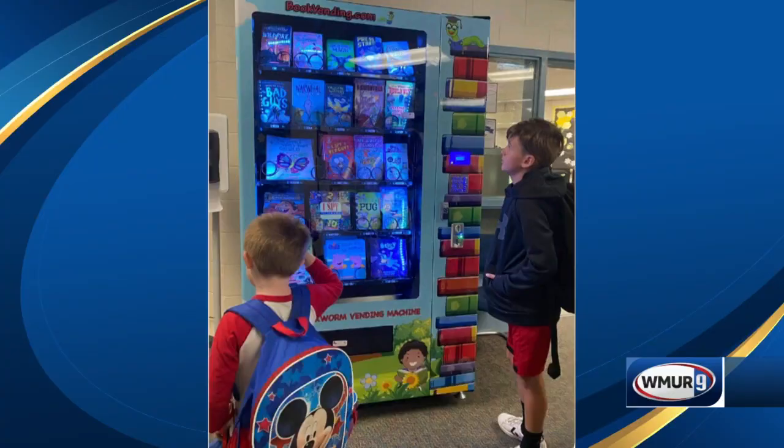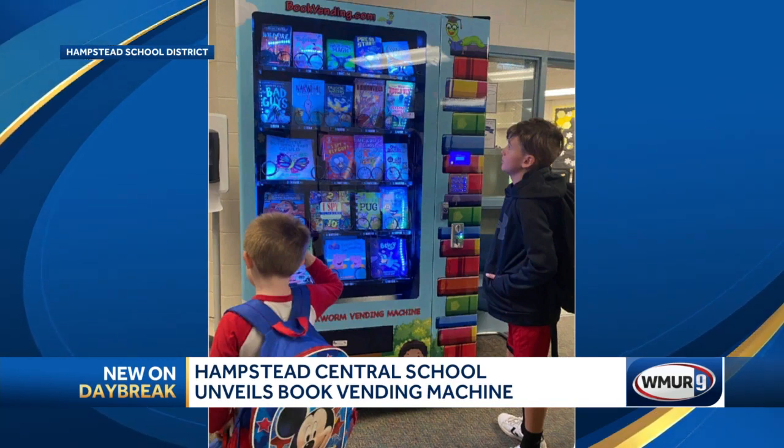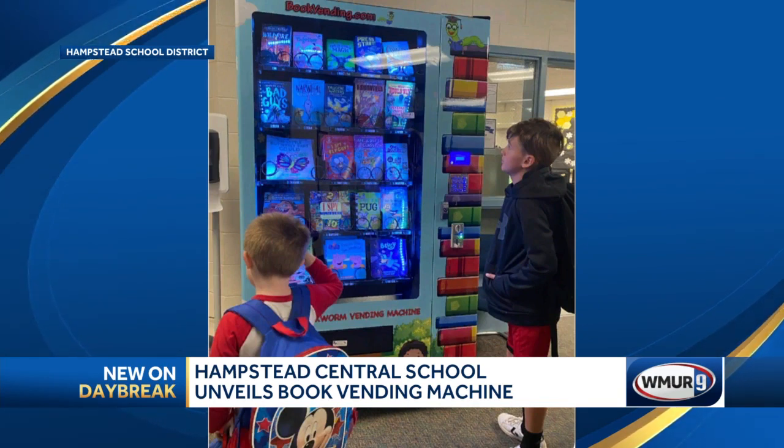Well, this is kind of cool. A new vending machine is up and running in a local elementary school, but it's really not the kind that you would typically find in an office break room. The vending machine at Hampstead Central School dispenses kids books. The district says when teachers see kids doing positive things like showing kindness, being respectful, or working through a tough time, they'll earn book tokens.